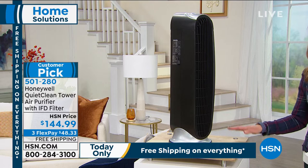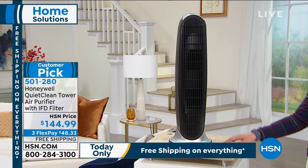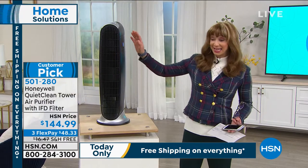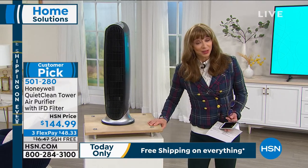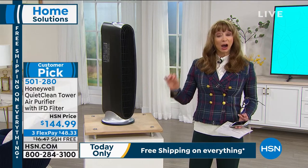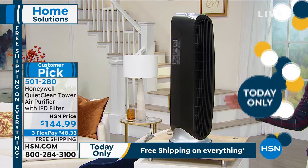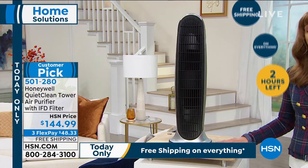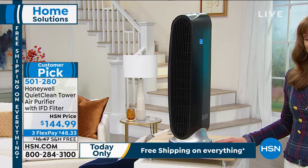When it comes to moving and clearing the air, I have a Honeywell air conditioner at home — number one in America. This is a brand we rely on. It's a lot of bang for the buck, and it has free shipping because we're in our final moments until 12 midnight.